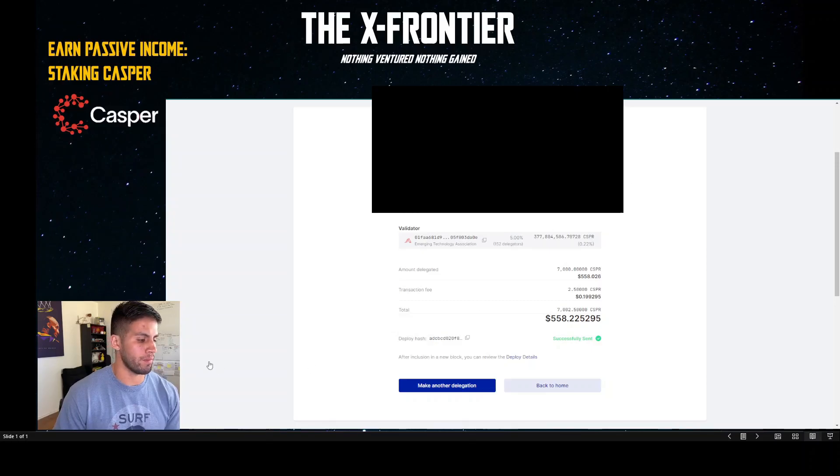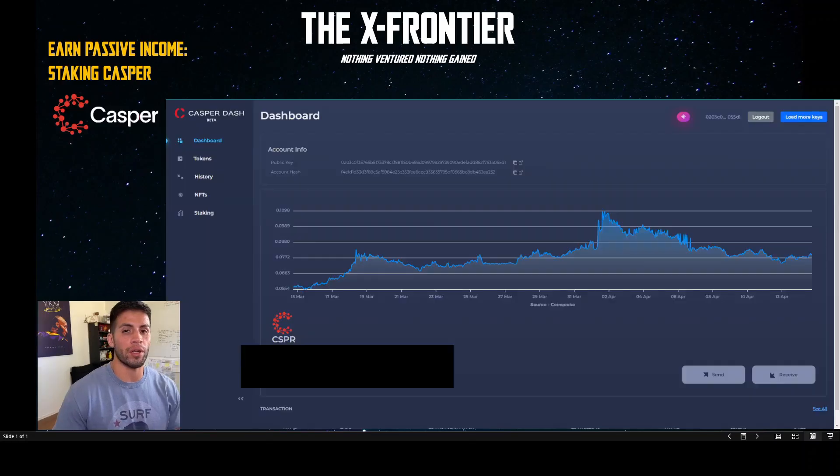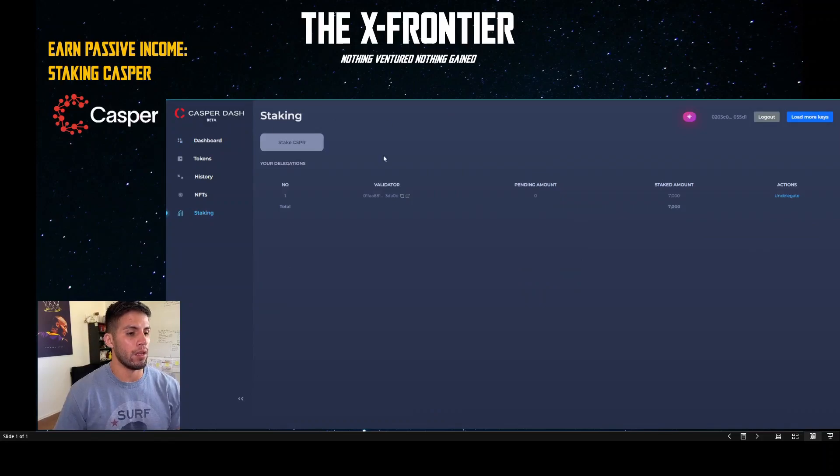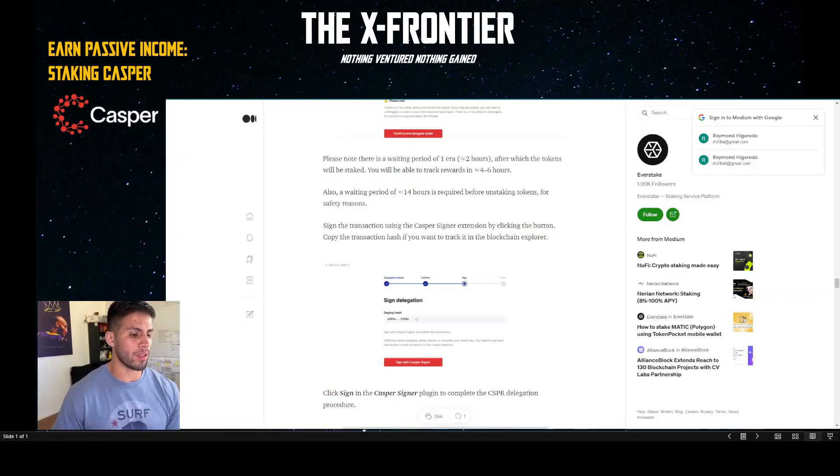It says delegation completed — basically a receipt of what you just did. Click Go Back to Home. For those using a Ledger wallet via casper-dash.io, I went there to show you it's basically the same thing — two different avenues to the same destination. Once logged in, you can see your balance. It matches what it should be after delegating 7,000 CSPR. Under Staking at the bottom left, you'll see Pending Amount Staked: 7,000. You can undelegate from there if you choose.